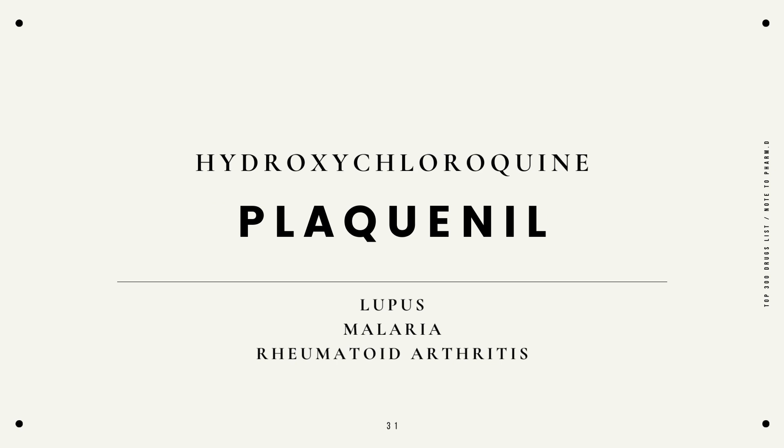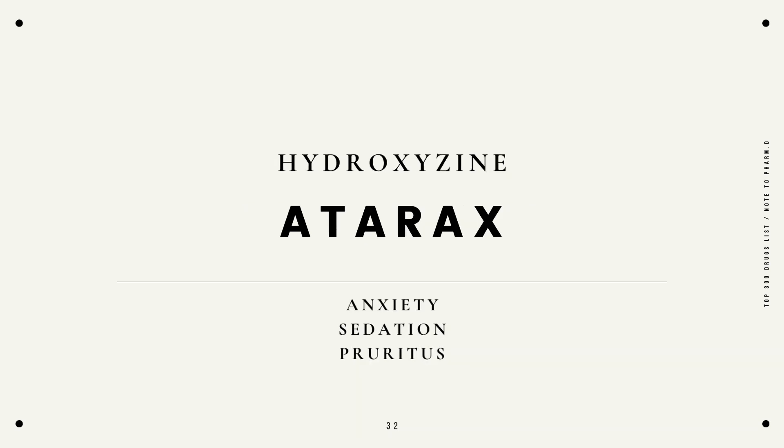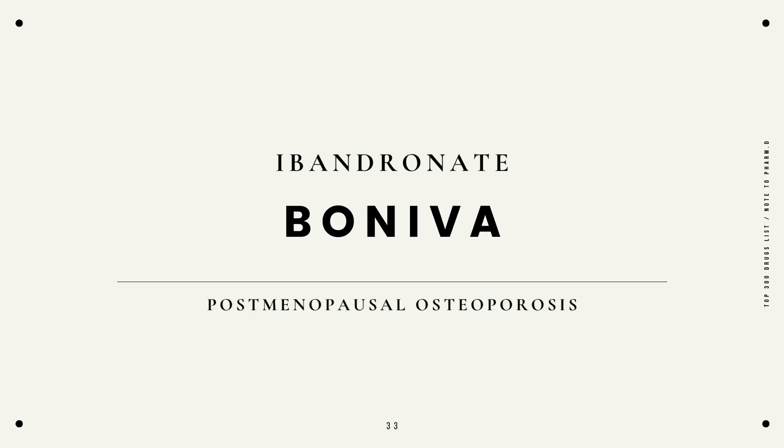Hydroxychloroquine, Plaquenil, lupus, malaria, or rheumatoid arthritis. Hydroxyzine, Atarax, anxiety, sedation, pruritus. Ibandronate, Boniva, postmenopausal osteoporosis.